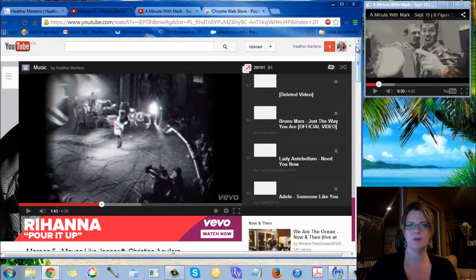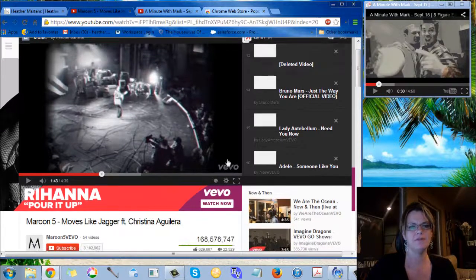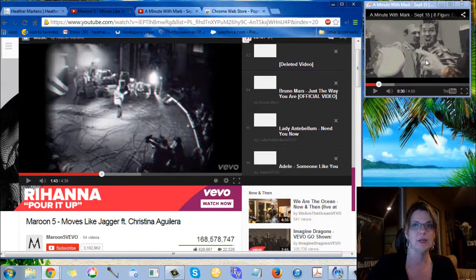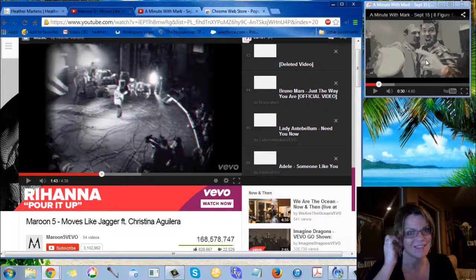The only thing is — and let me know if you've found a way around this — Vevo videos will not play in this pop-up, because of the advertisements that are in them. This little pop-up rejects them from being seen, so the videos just can't be played, period. That's kind of a bummer, but that's okay.